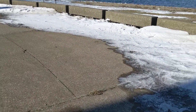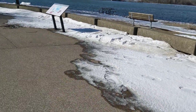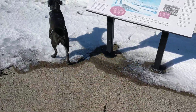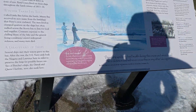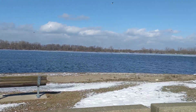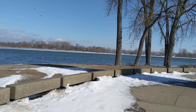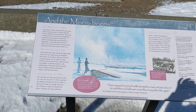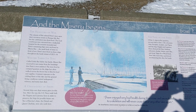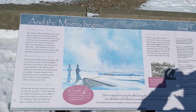We've got one more sign here I'll show you and then we're going to go to the beach. This one tells you about Misery Bay. I don't know the whole story, but there was a ship here that came into Erie and got stuck here for the winter, and the sailors almost froze and starved to death — which is why it's called Misery Bay now. If you like, you can pause and read over this a little bit more.